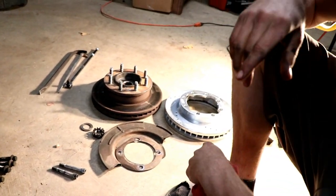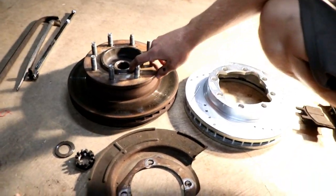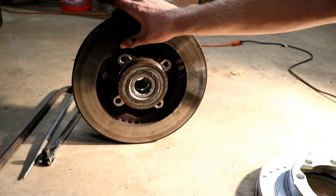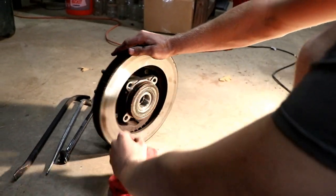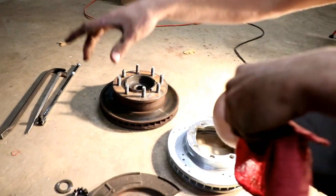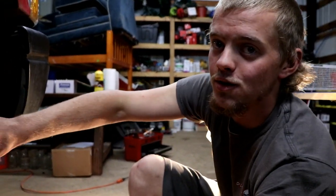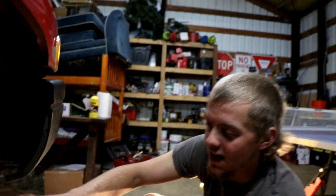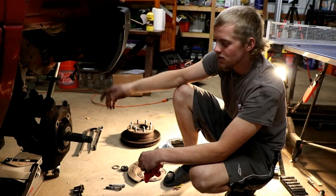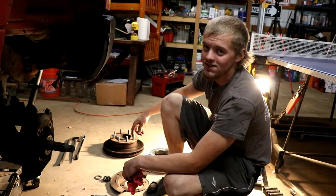Our next step is going to be tapping out all the studs. The wheel bearing actually sits inside this rotor, and each one of these studs holds in that wheel bearing. The difference between a 12 valve and a 24 valve front axle: a 24 valve actually has the rotor slide onto your studs. These 12 valve ones are meant to be easy to change out — you just pull them out, throw them away, put your new ones on. But it is a bit of a pain because you have to bang out each one of those studs and then push the new ones in.